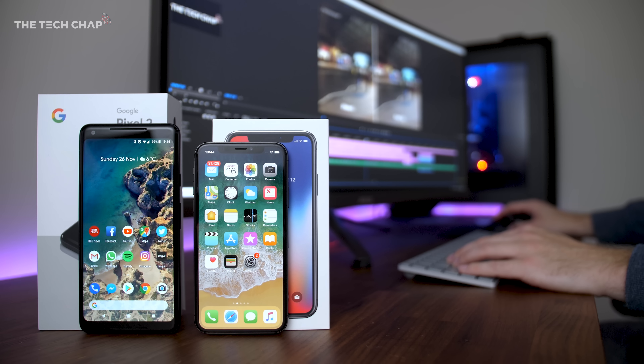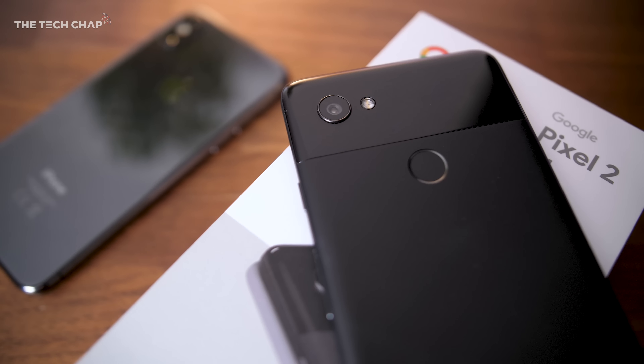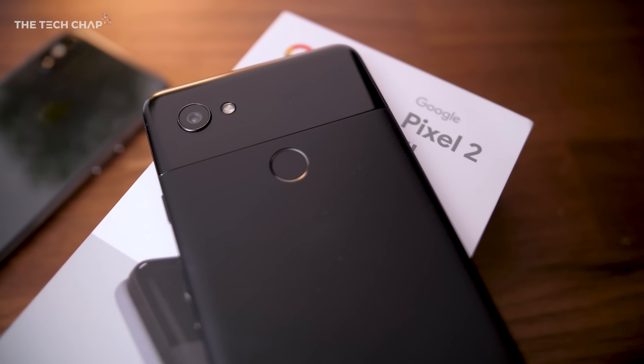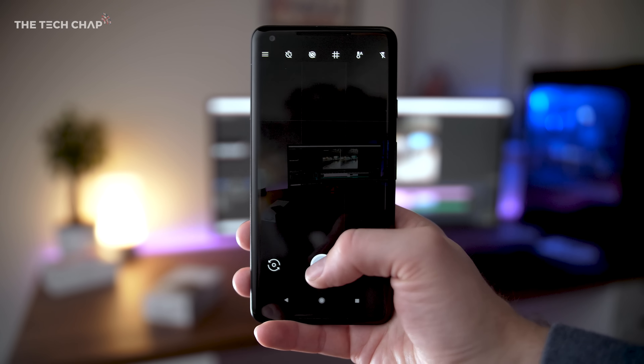So Pixel or iPhone — which has the best camera? Well it's actually really close, kind of as we expected, and both have their advantages. The Pixel 2 had better dynamic range throughout and handled bright highlights a lot better than the iPhone. I also found the Pixel to be more detailed in a lot of shots, and I think overall it has better portrait modes for both front and rear cameras.